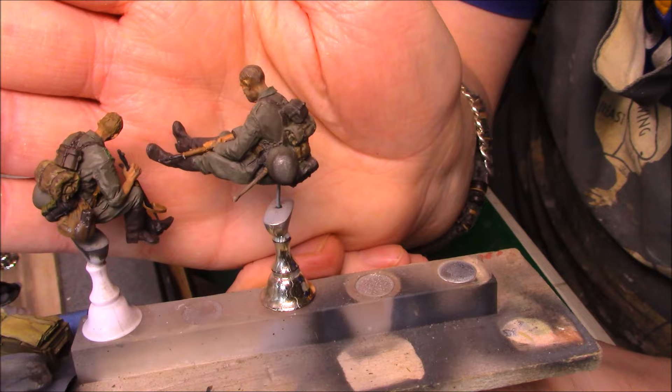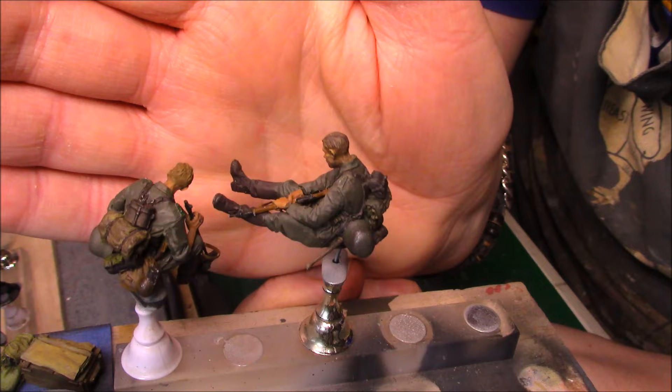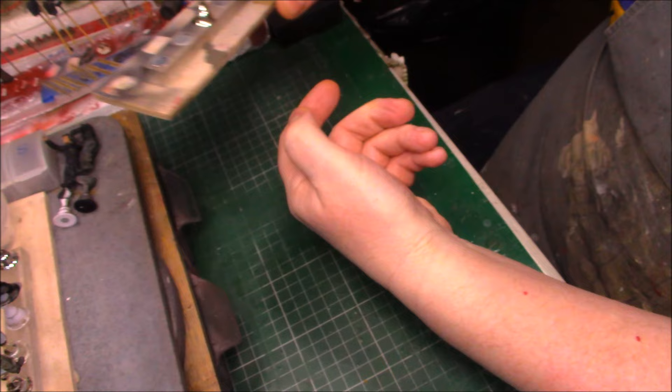They're okay - the figure work is getting better, it's coming along. They're finished now I think, I just need a matte coat on some of these figures which I haven't done yet, but I will do eventually.